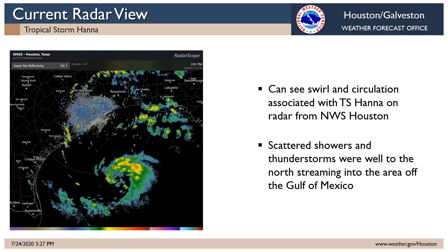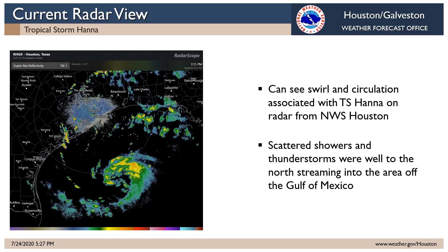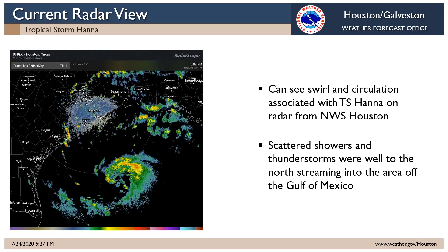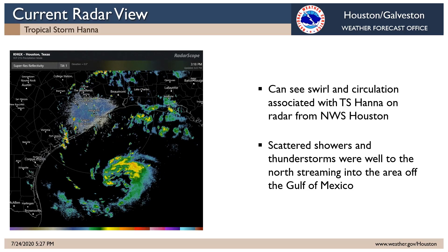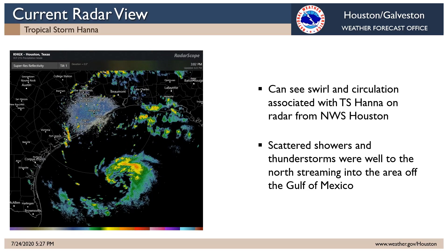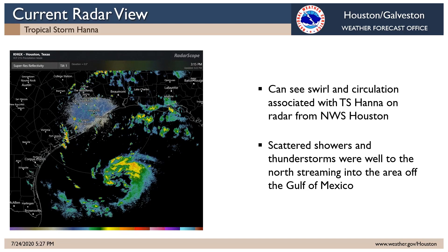Here's a look at the latest radar, actually as of about 3:30 p.m. You can actually see the swirl of the storm from the Houston Galveston weather service radar, clearly heading steadily west toward the Texas coast, again most likely toward that coastal Bend area.